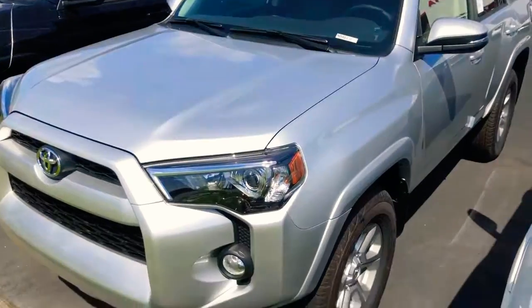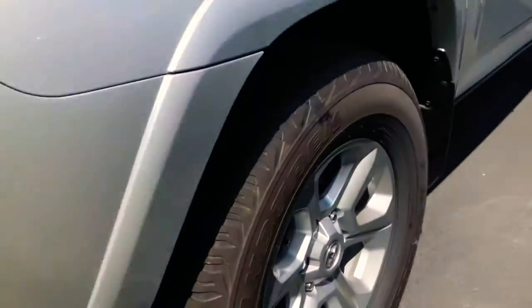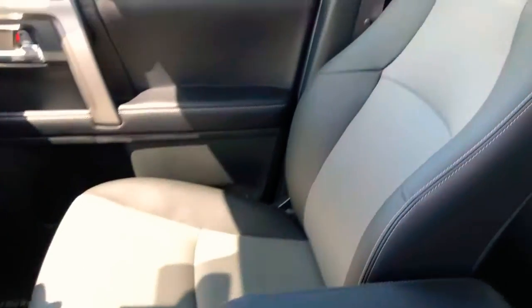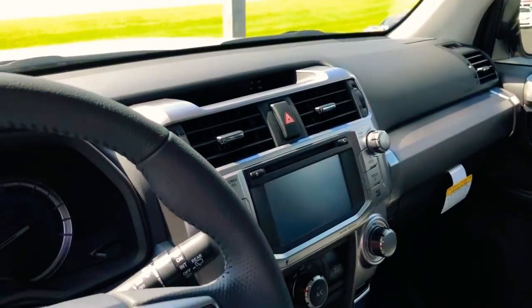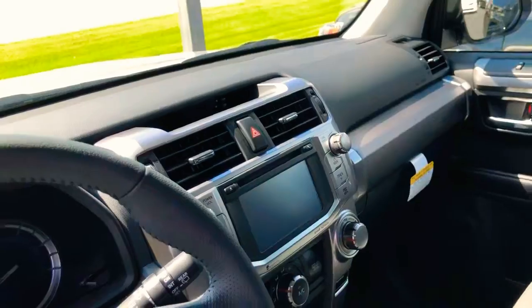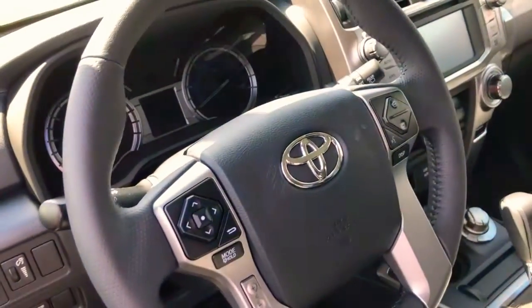This SR5 is going to come with 17-inch alloy wheels — they look very good on there. Going up to the inside, it's the Premium, which gives you the two-tone light gray and black leather seats, and they're actually heated as well. We've got our big seven-inch touchscreen, integrated navigation, backup camera, and all of our hands-free Bluetooth built onto our steering wheel.